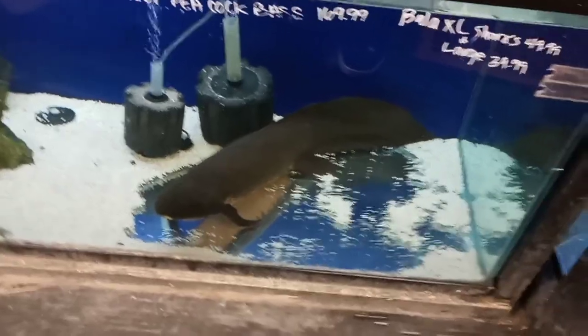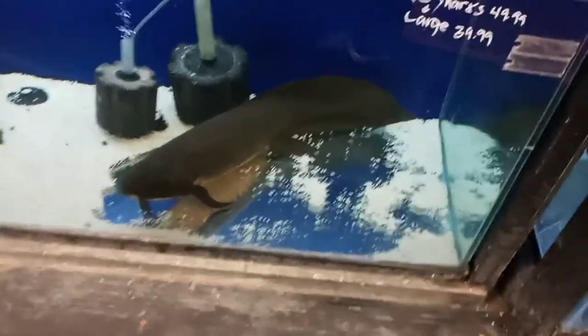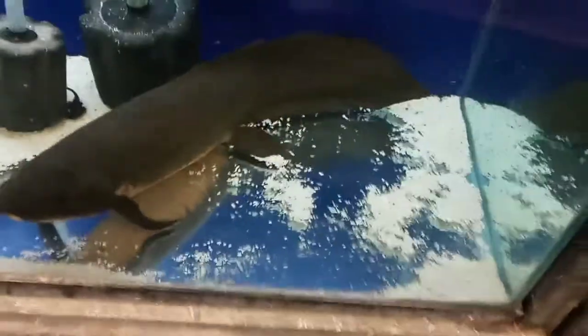I figured out that he is an Australian lungfish because he has the short little fins — he doesn't have the long tracers like the African lungfish.